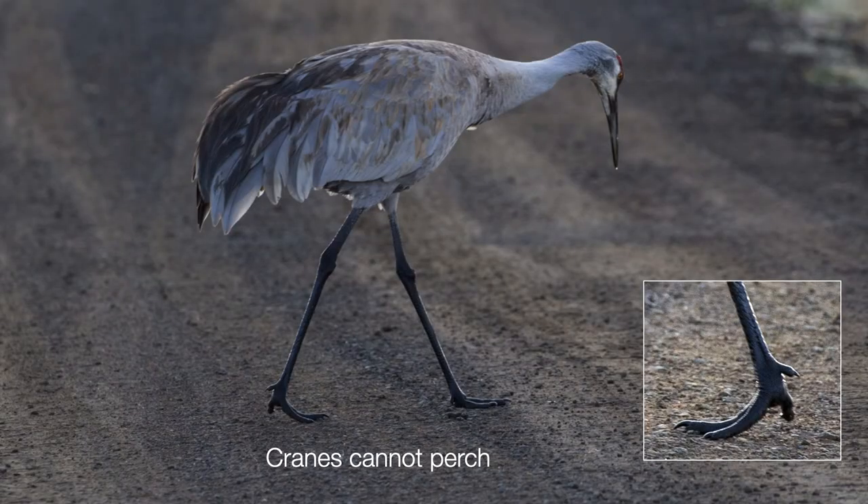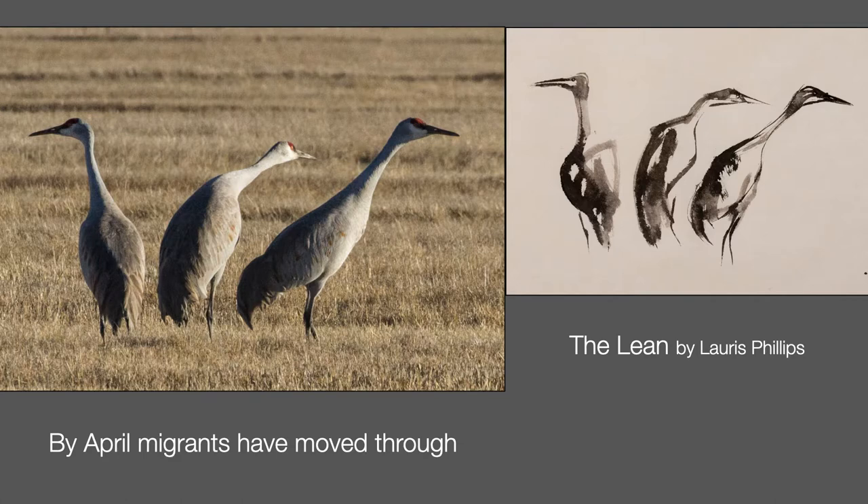Have you ever seen a crane's foot? Cranes can't perch in trees. Their feet have three front toes and a vestigial hind toe that can't wrap around a branch like a heron's foot can. By early April the non-residents have mostly moved through. Maybe you've seen the lean — when one bird is trying to convince its cohorts that it's time to go, they all eventually lean before running and then flying. This is a Japanese ink painting I did of that posture, called The Lean.